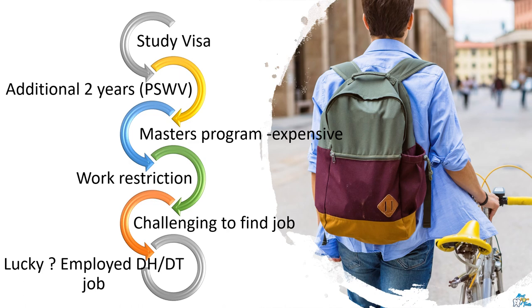However, on the Post-Study Work Visa (PSWV) you will not have such restrictions. Mind you, getting into any master's program is costly. There are various universities that provide master's courses — usually non-clinical courses are less pricey compared to clinical ones. When you are on PSWV, you might be able to work as a hygienist, but it will still be very challenging to find a job, as employers would be hesitant to hire someone on a temporary visa.